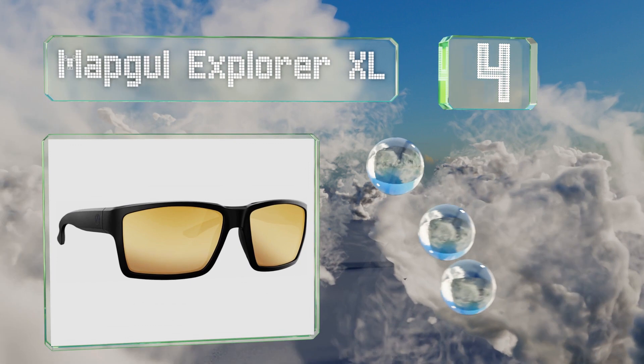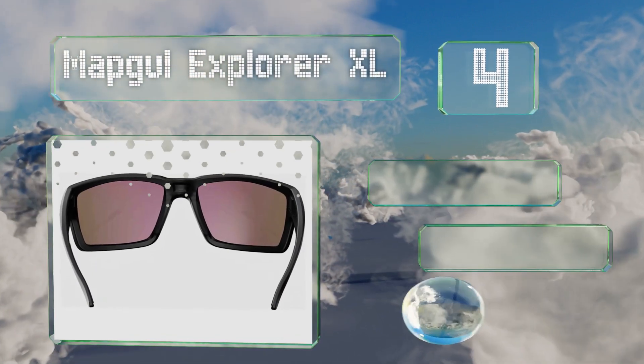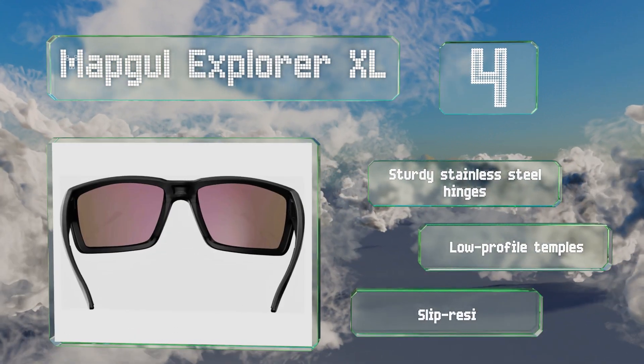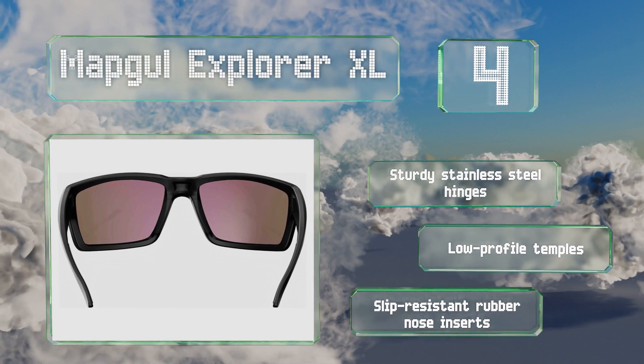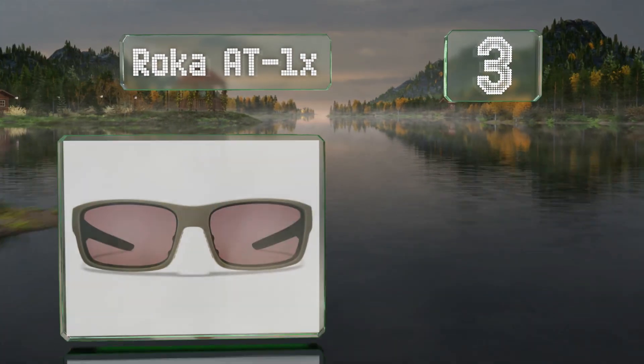At number four, with the Mapgol Explorer XL, nobody will know you're wearing eyewear that's passed military and ANSI standards. They're available in multiple lens colors and are equipped with sturdy stainless steel hinges, low-profile temples, and slip-resistant rubber nose inserts.